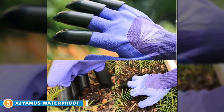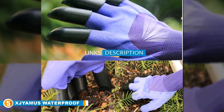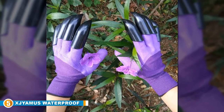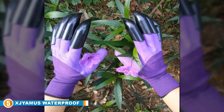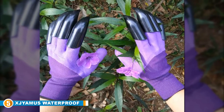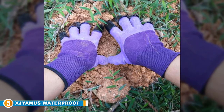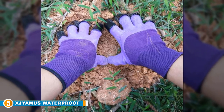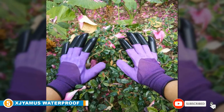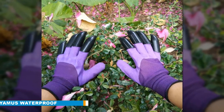Finally, at number five we have the Exempla Waterproof Garden Claw Gloves. These gardening gloves protect your hands from thorns, mud, and other damage, but also feature durable claws built in, making it easy to dig into the ground and giving you a better grip on your plants. This garden tool is waterproof and puncture resistant thanks to a natural latex covering. It is easy to clean and will prevent you from breaking your nails or damaging your skin. These gloves are flexible, lightweight, and comfortable for a range of different people.